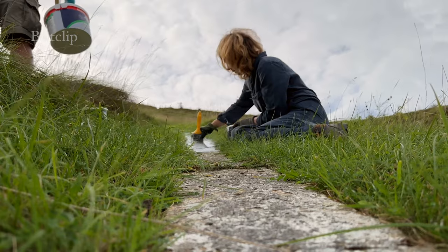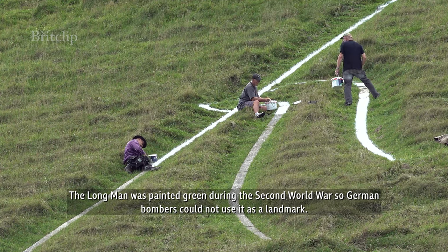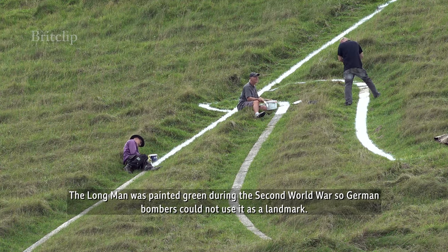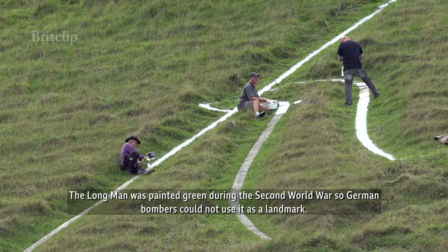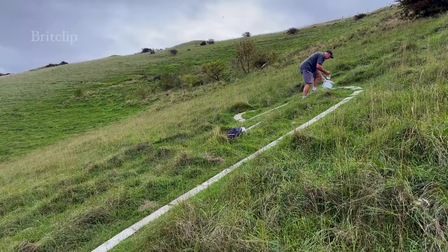It's finished. I've been up here before, but never with a paintbrush.